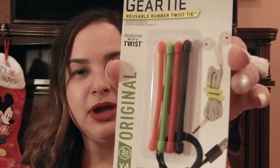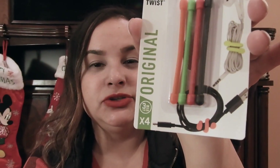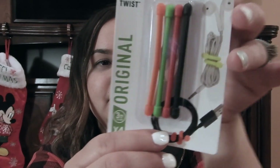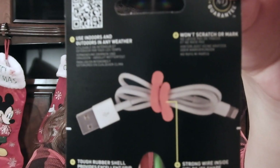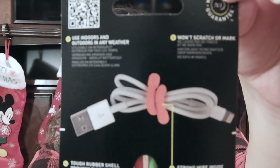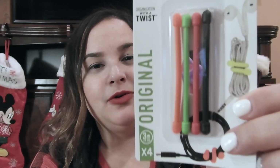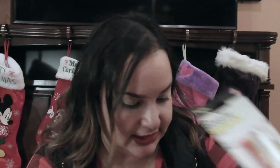Another thing I got on Amazon for about $3 to $4 are these gear ties. Anytime you have headphones or cables getting in your way, you just use this flexible tie to twist everything together. We have a set of four — they're really helpful and I already have some at home.